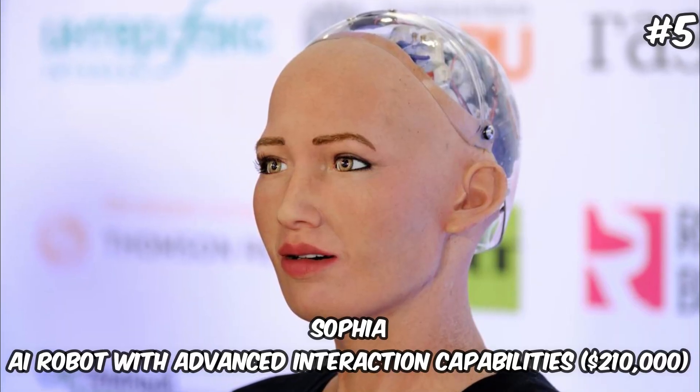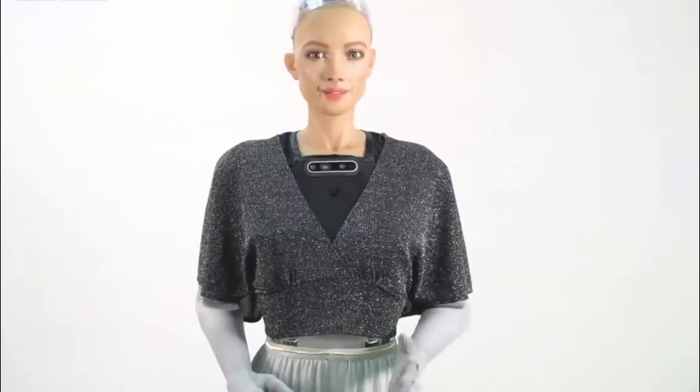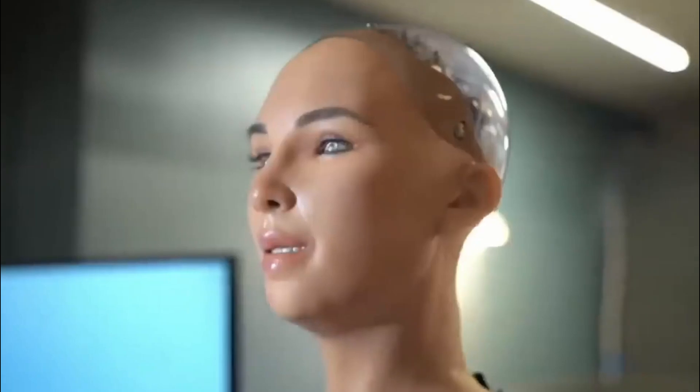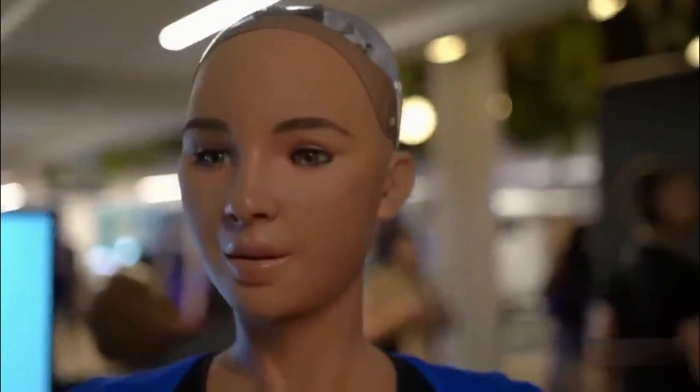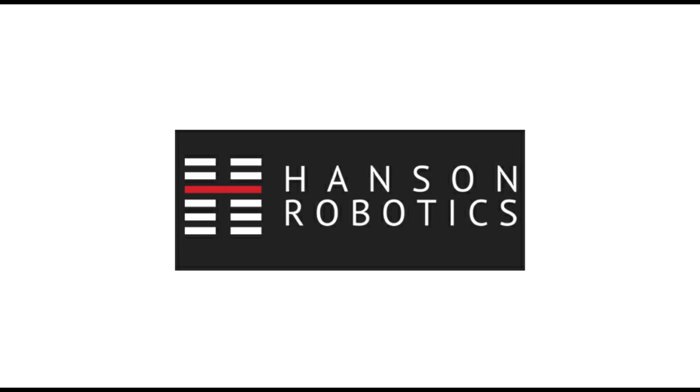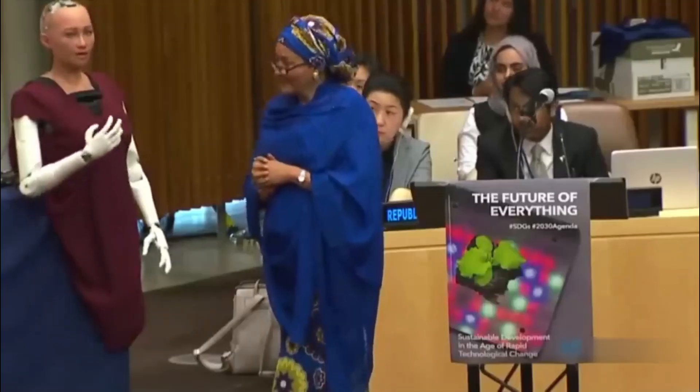Sophia — AI Robot with Advanced Interaction Capabilities — $210,000. Sophia has become a global sensation, known for her human-like appearance and advanced AI that allows for deep interaction with humans, including conversation, emotion expression, and facial recognition. Developed by Hanson Robotics, Sophia's design integrates cutting-edge technology to create a robot capable of learning, adapting, and engaging with humans on an unprecedented level. Her $210,000 price tag reflects the advanced technology and research that underpin her capabilities.